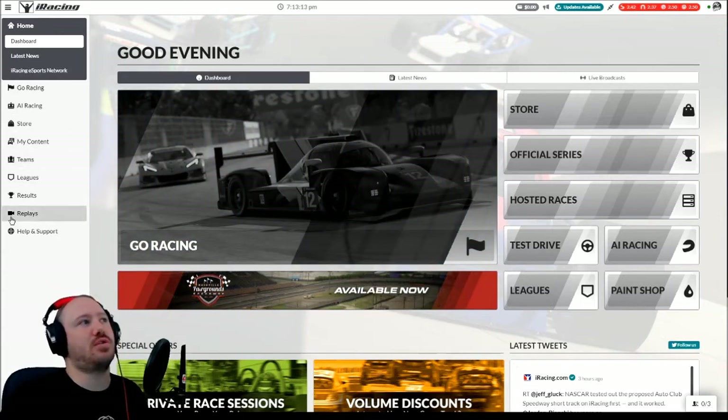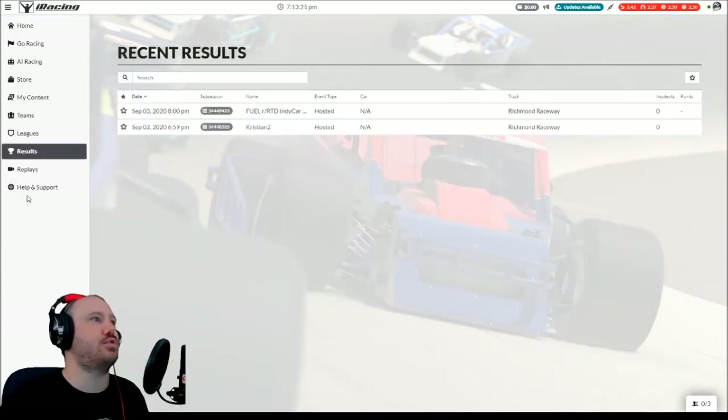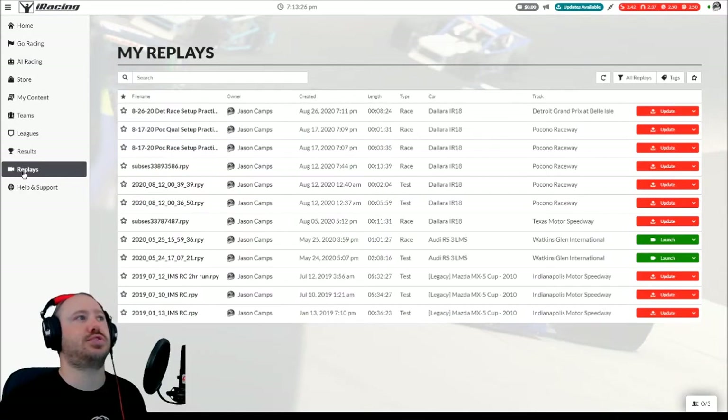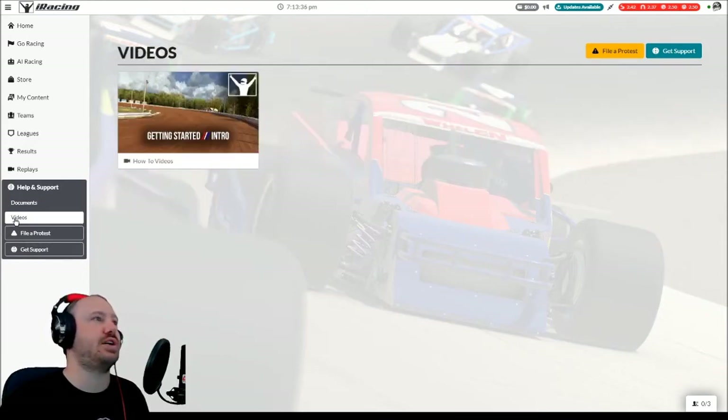Some other things on the sidebar that go beyond the buttons on the main dashboard view: you have your results for any of your specific events that you've run recently, and your list of replays. There's also a help and support option where you can read helpful documents, policies, and rules and things like that. There are some videos. And if you want to do things like file a protest or actually get some extra help, that's there. Honestly, there's plenty of videos on YouTube — if you need help with something, you're probably going to be better off going to YouTube and seeing what other people have done.